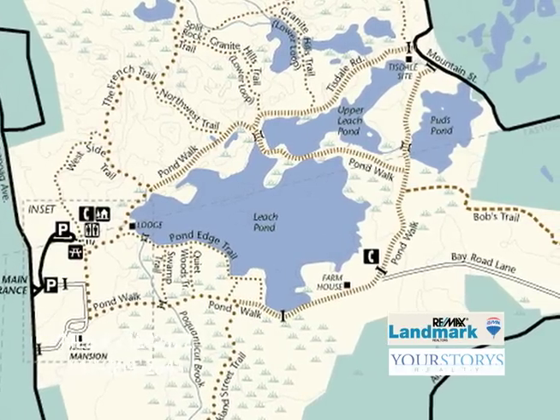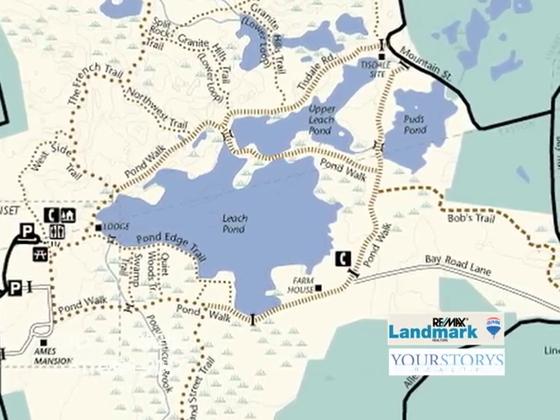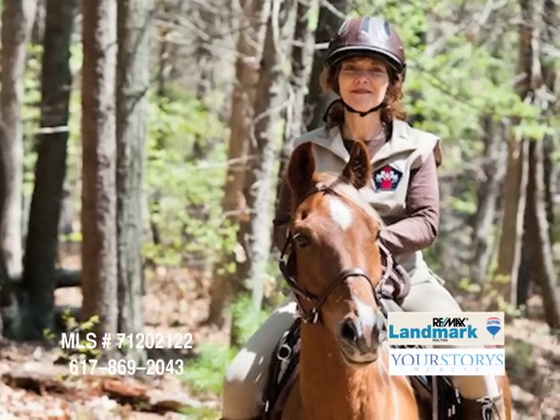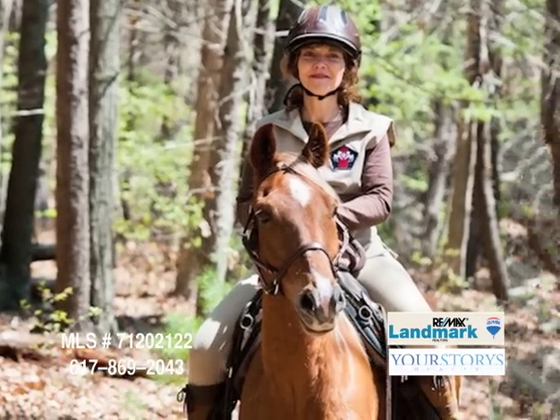It's very close to Borderlands State Park, which is right around the corner. If you're a horse lover, you can go there and ride, which I do. I take my horse right over — I can walk there.